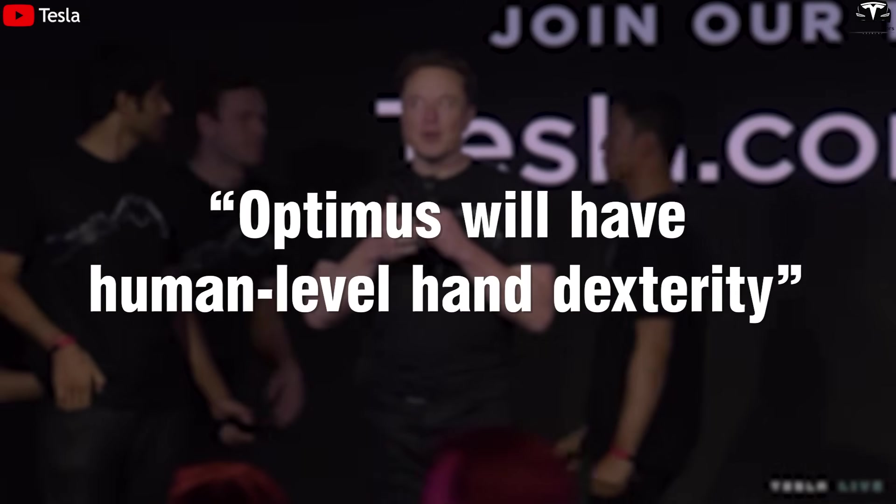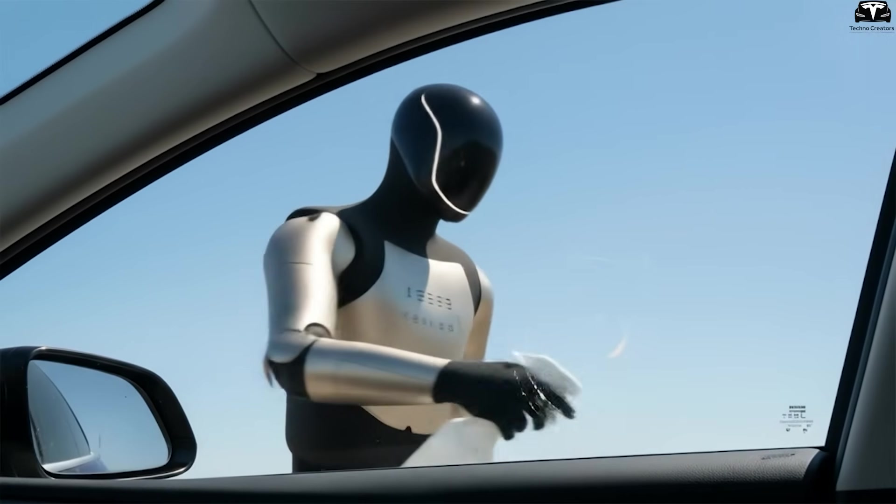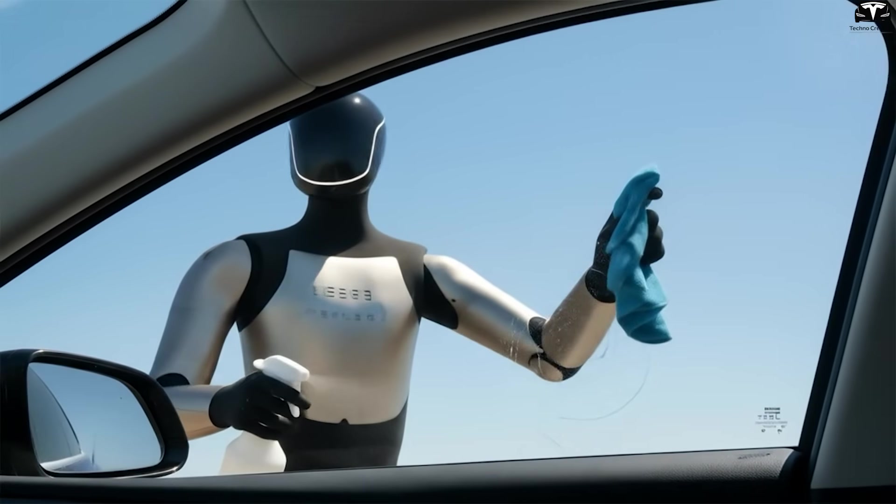Elon Musk once said Optimus will have human-level hand dexterity. V3 shows that this statement is no longer just a distant vision, but a reality starting to take shape — a major leap that turns Optimus from a lab prototype into a genuinely useful tool for daily life and industrial production.